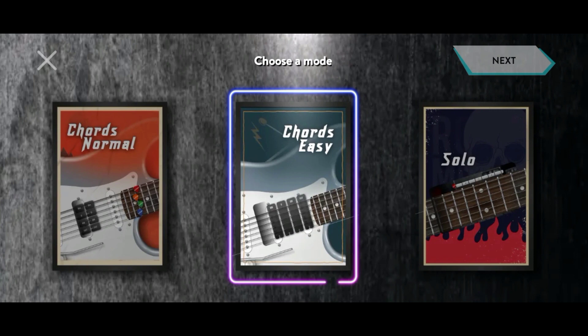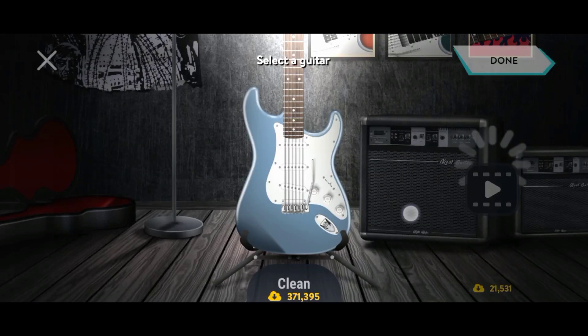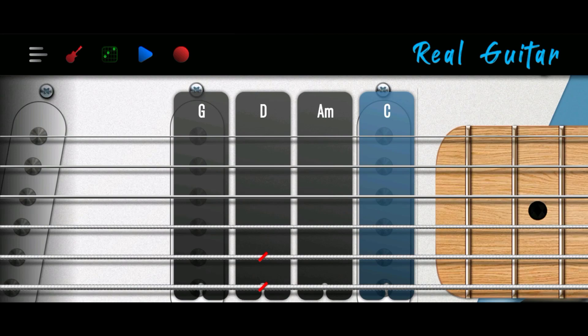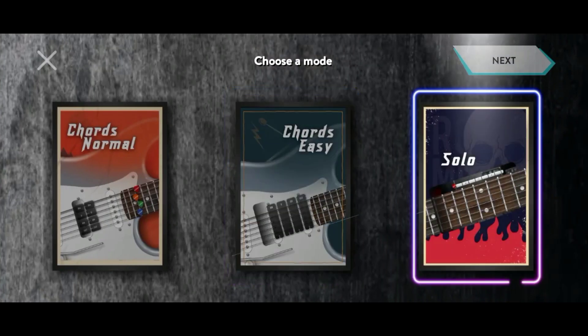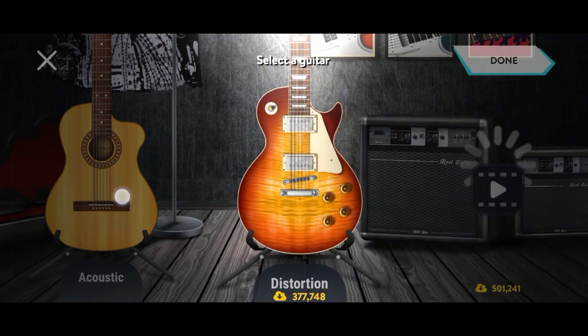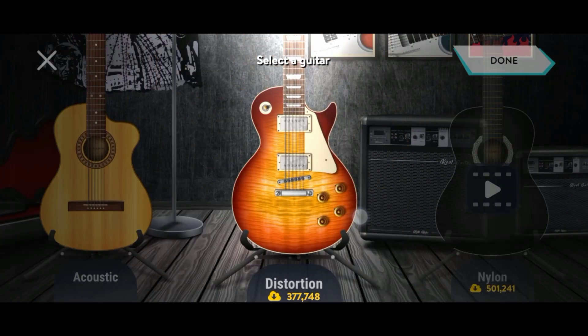Real Guitar is equipped with additional features such as a metronome, tuner, and virtual fretboard that facilitate users in playing the guitar. With comprehensive features and the ability to customize guitar sound according to preferences, that wraps up our review of the best instrument applications for Android. Thanks for watching and see you in the next video.